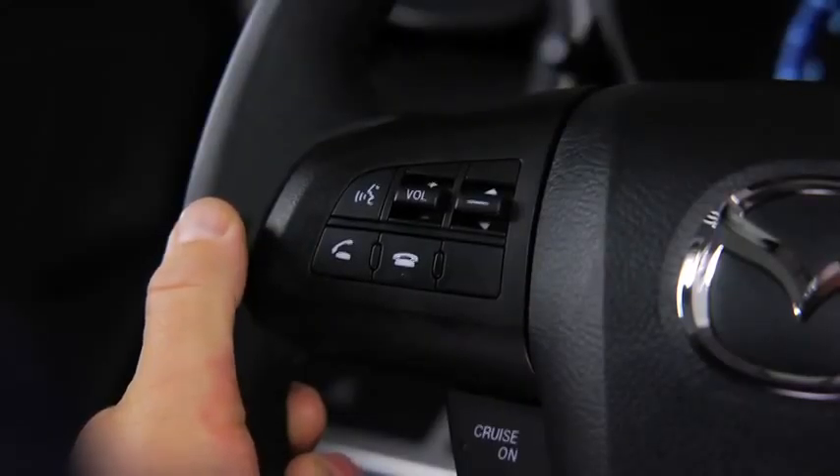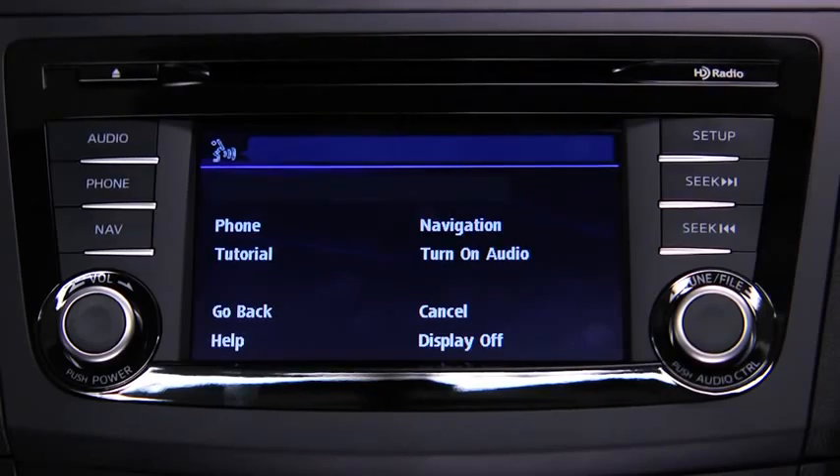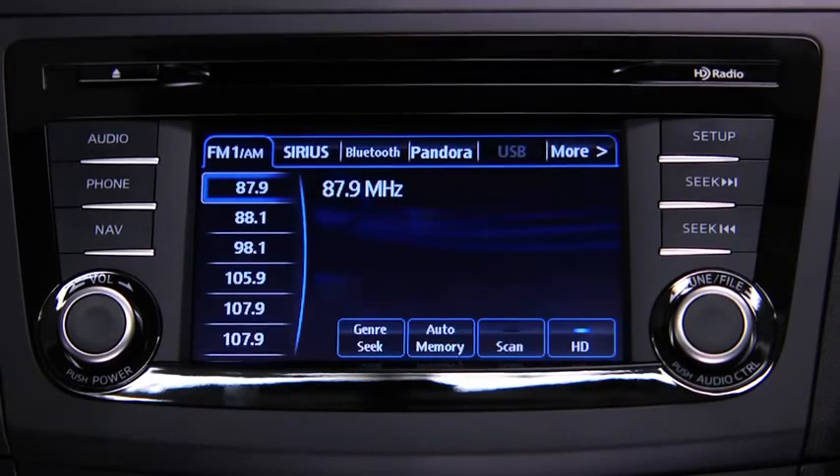To turn on the audio system using voice recognition, press the talk button. After the beep, say 'turn on audio.' The audio system is turned on.